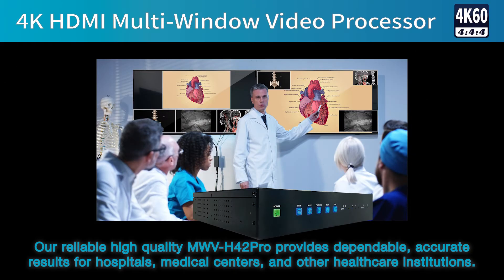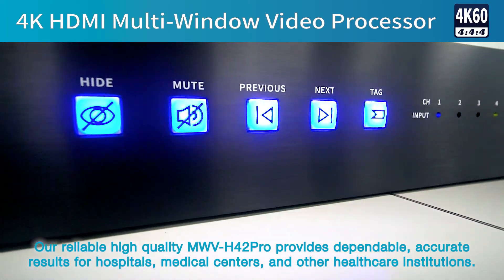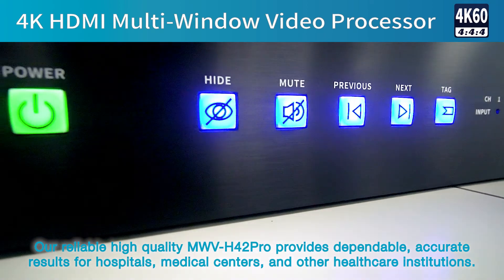Our reliable, high-quality MWV H402 Pro provides dependable, accurate results for hospitals, medical centers, and other healthcare institutions.